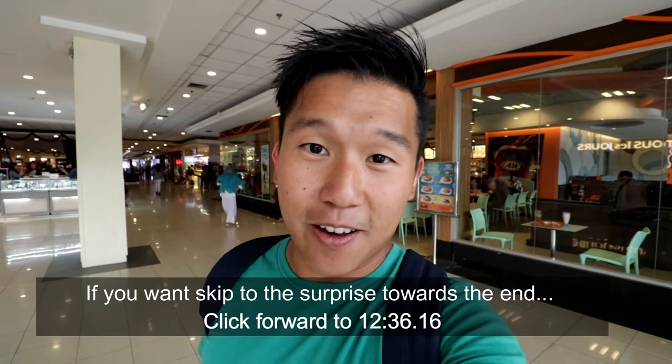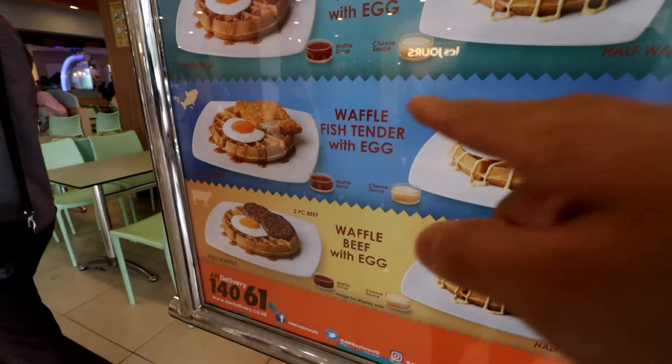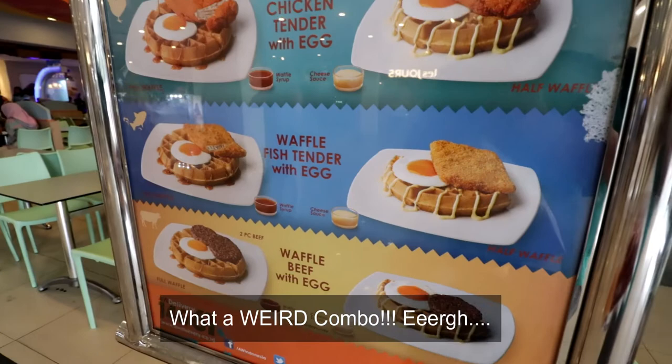On a side note, I find it quite interesting — would you have a go at trying this? It's a waffle fish tender with egg. I think it's part of the breakfast menu at A&W. Check it out.